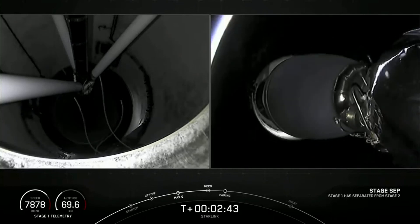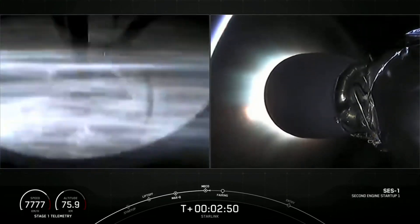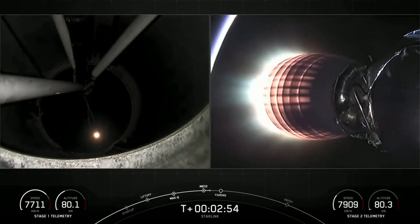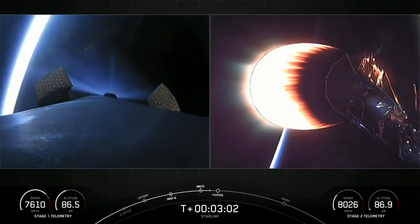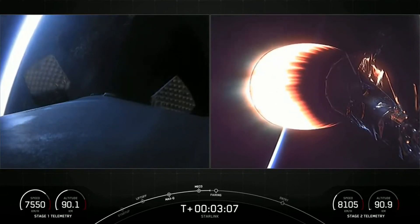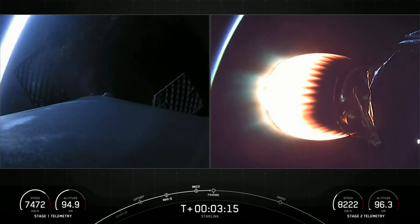Stage separation confirmed. So you can see on screen we had successful main engine cutoff, followed by stage separation. And on the right-hand side of the screen, that is the single Merlin vacuum engine glowing red hot. On the left-hand side of the screen is a view of our first stage. In a few seconds, we are expecting fairing deploy, and that will expose the satellites to the vacuum of space.